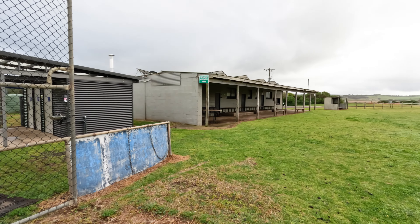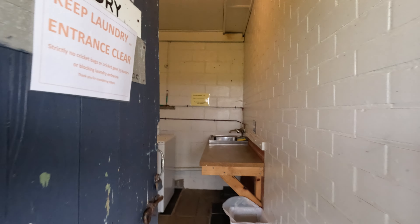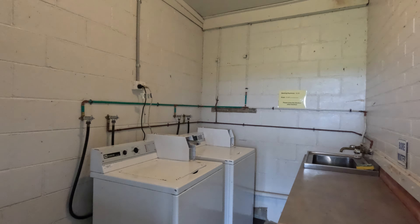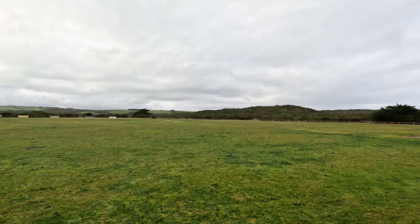Laundry over here somewhere — I haven't been to the laundry but Ed went. It's only four bucks a load and the dryers are three. Huge oval for your kids to run amok on, or your dogs.